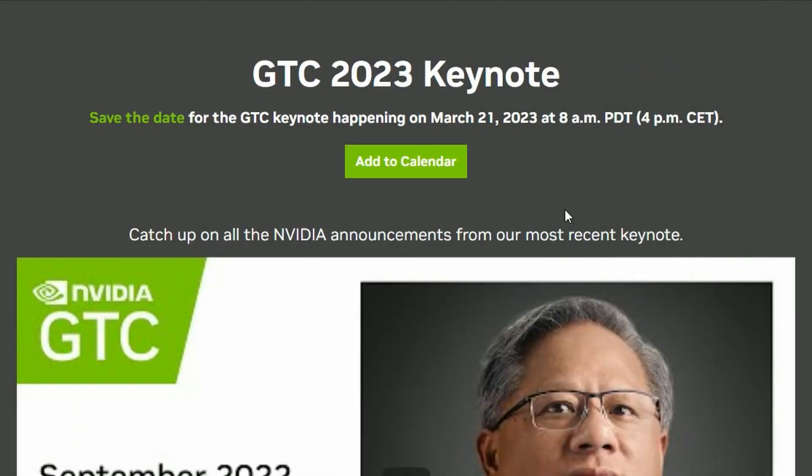Next up, NVIDIA has announced their GTC 2023 keynote, which will be on March 21, 2023 at 8am PDT or 4pm CET. Depending on your time zone, you might be able to tune in.